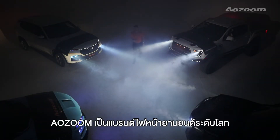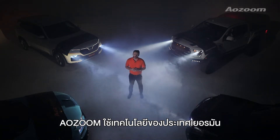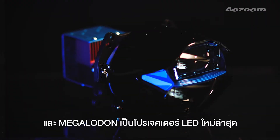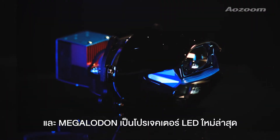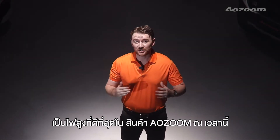Alzoom is a global automotive lighting brand with a presence in 31 countries. Alzoom uses German technology in its research and development. Megalodon is the latest product in its line — the best high beam in Alzoom's inventory.